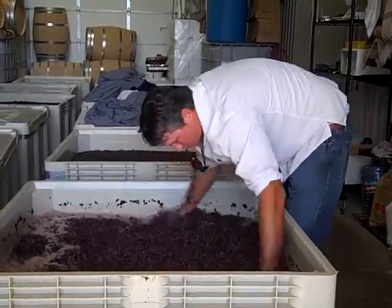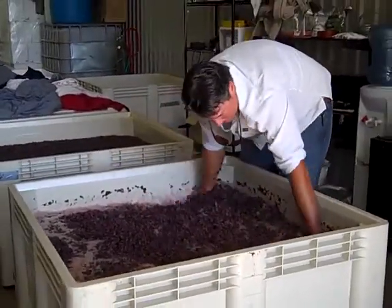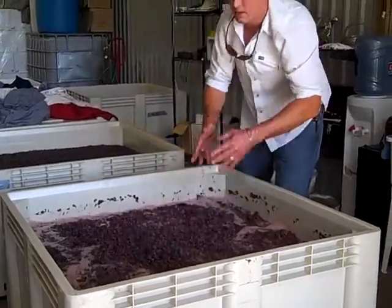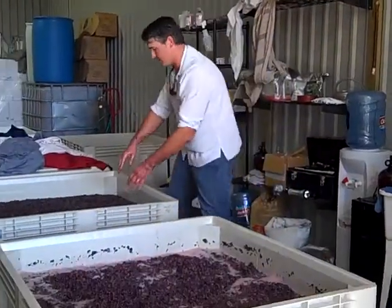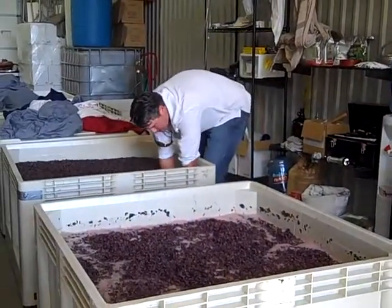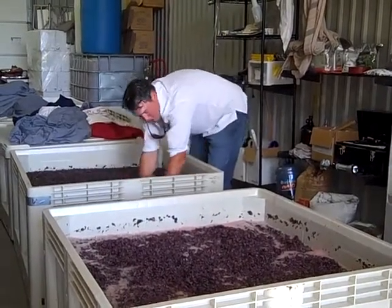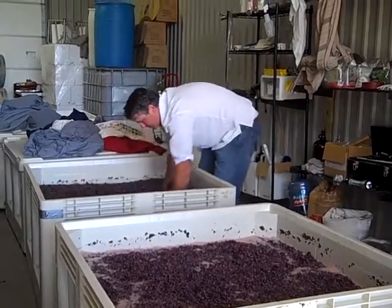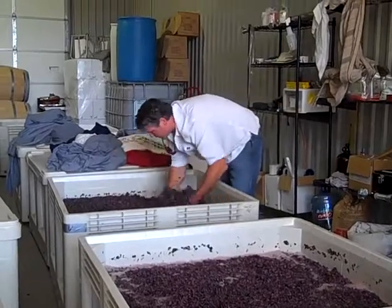So in a large winery, they would do this by hooking up a pump at the bottom of a large tank, and then they just pump the juice over on top of the skins. Me personally, I feel like I don't want to ever put wine through a pump if I don't need to, because it's just oxygen — it's an enemy of wine. So I'd much rather do it by hand and use gravity.